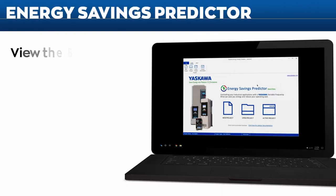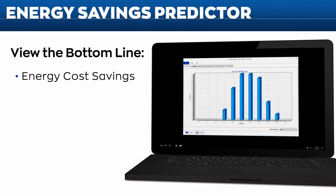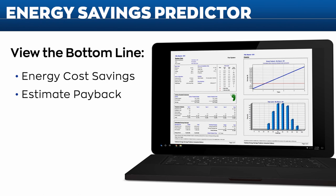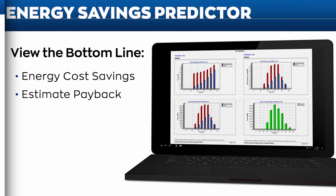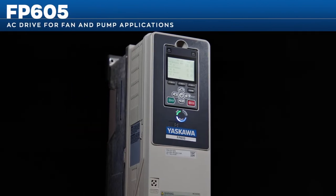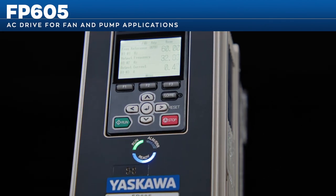Yaskawa's energy saving predictor shows how much money you can save with the FP605 and can also estimate the payback period on drive investment. Yaskawa also has an e-learning module for people performing startups of the FP605 product line, which reviews the setup procedure in a few short steps. Yaskawa and the FP605 are committed to making your life easier.